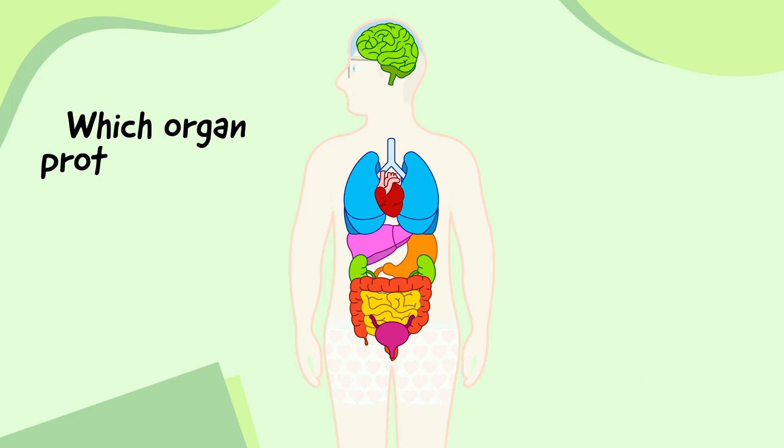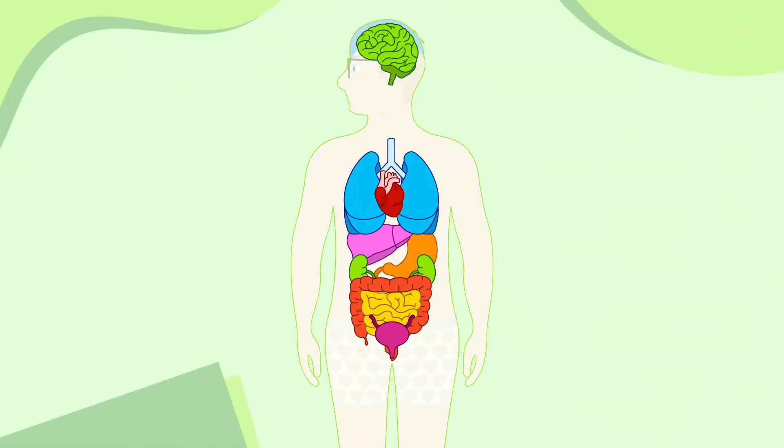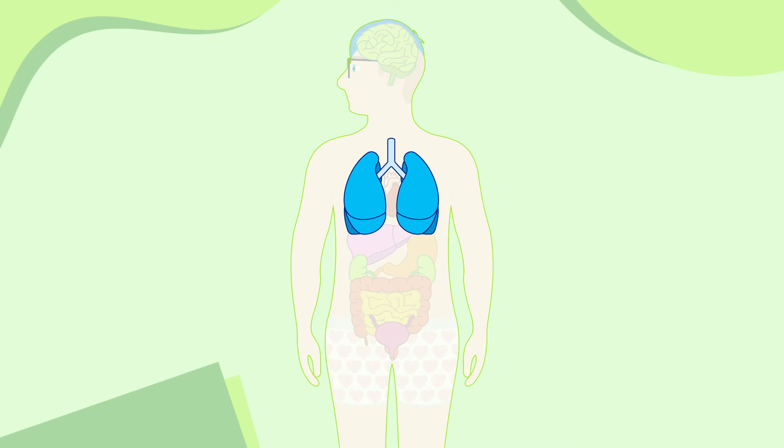Finally, which organ protects all the other organs? The organs don't just work on their own — they team up into different organ systems that all focus on different jobs. The lungs team up with the mouth, nose and other parts of the body to form the respiratory system.